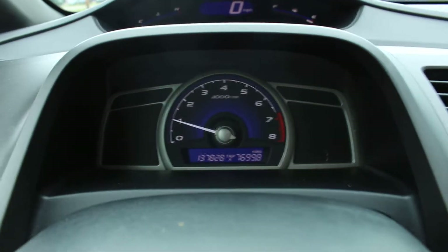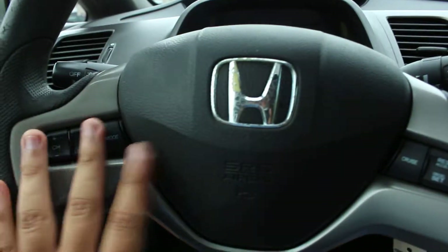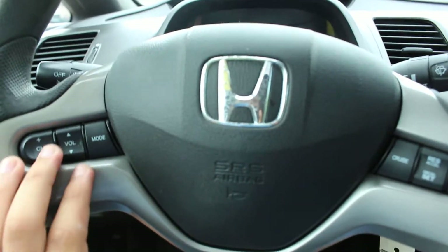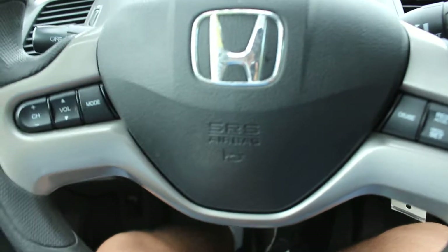In the dash you can see 137,000 miles, no warning lights — just an amazing car. And on top of all of that, you have powered steering controls so you can switch channels, volume, mode, as well as cruise control.